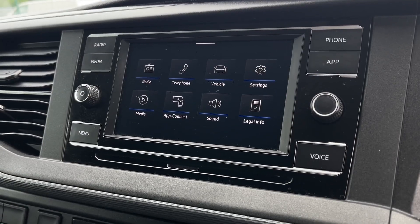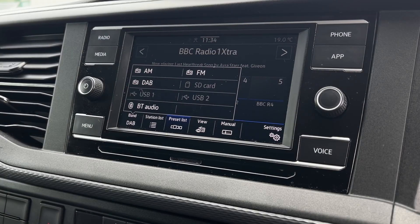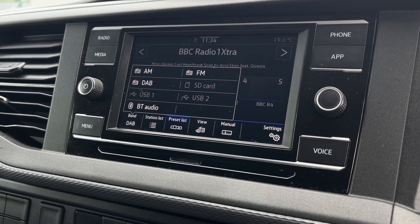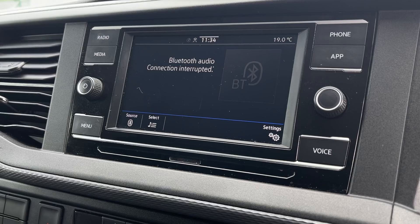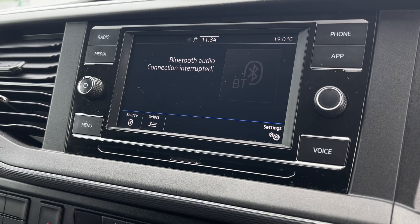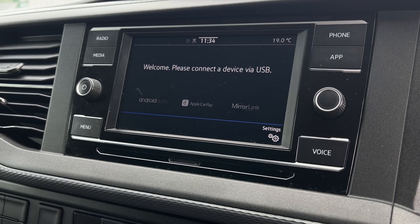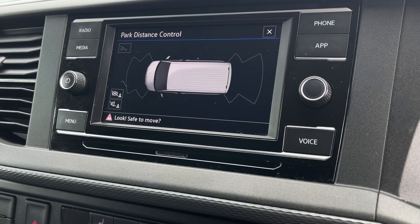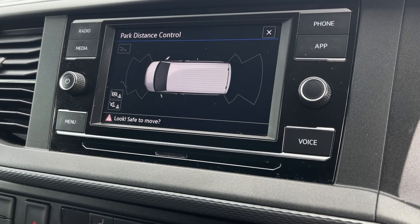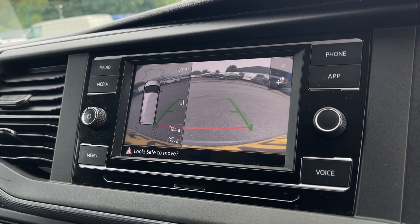In the centre is the infotainment system with plenty of features to keep you entertained and connected. It comes with AM, FM and DAB digital radio for access to stations from across the country, as well as a memory card reader, USB connectivity and Bluetooth audio for personal streaming. The Bluetooth doubles as hands-free calling and the USB connection allows for user access to Apple CarPlay and Android Auto. From the touchscreen you can also make the most of the parking sensors and rear camera.